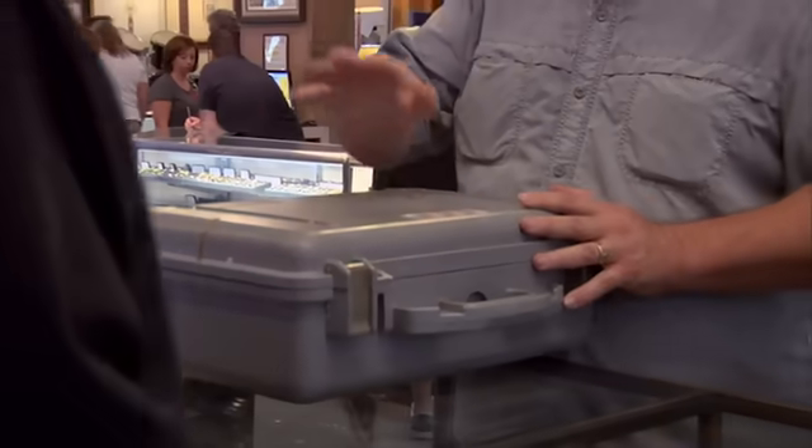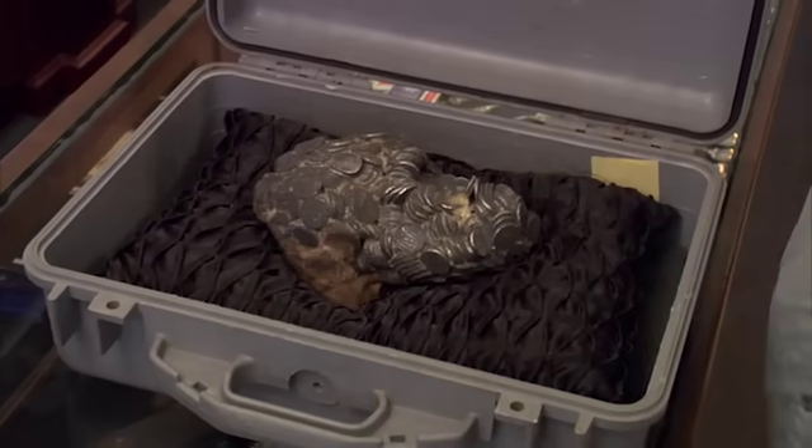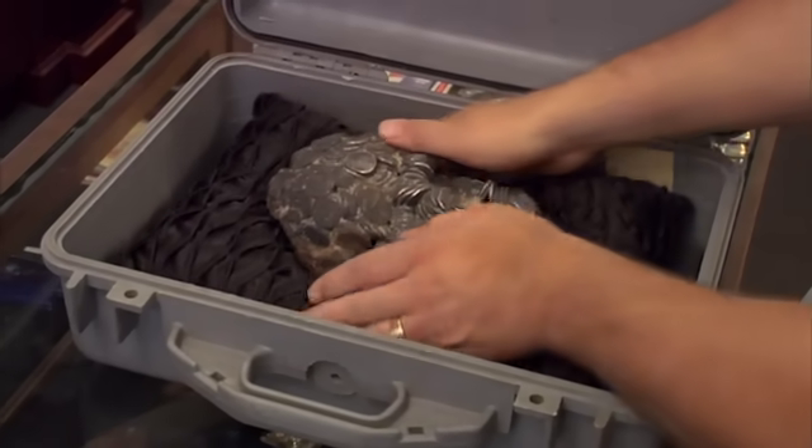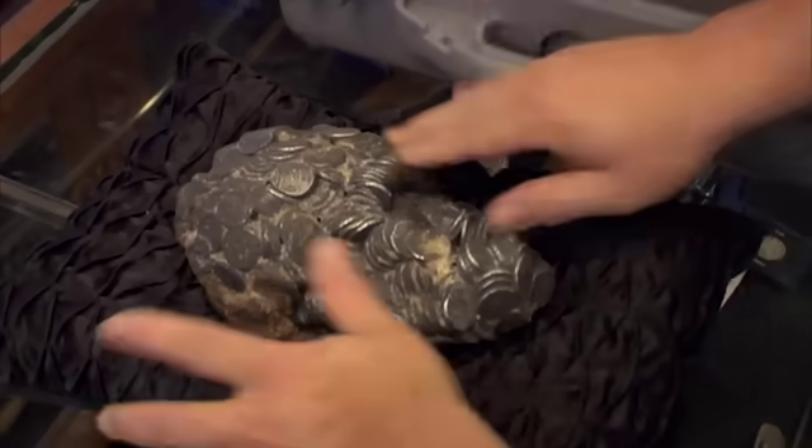I've got something here that is more valuable than anything I guarantee you've ever seen in this shop. I have a clump of rupees that were minted in 1702 by the son of the man who built the Taj Mahal. The man's name was Muhaiyuddin Muhammad Aurangzeb Aurangir, otherwise known as Emperor Aurangzeb.